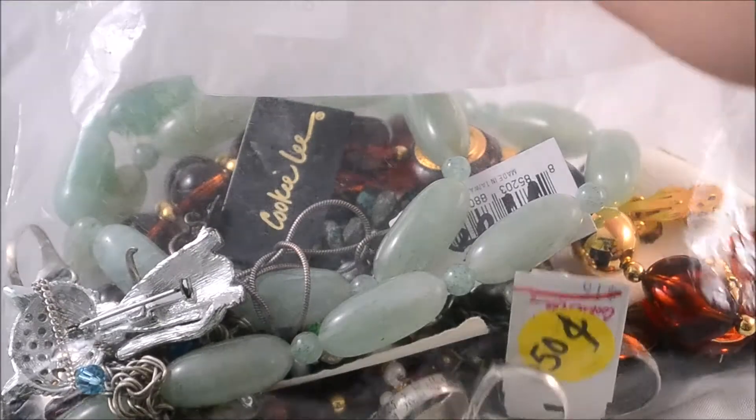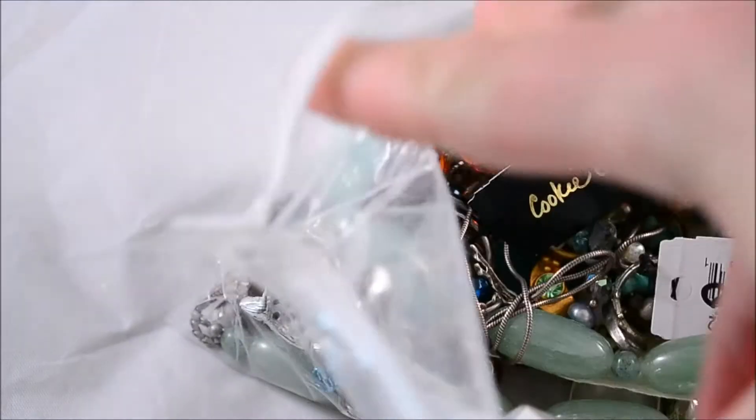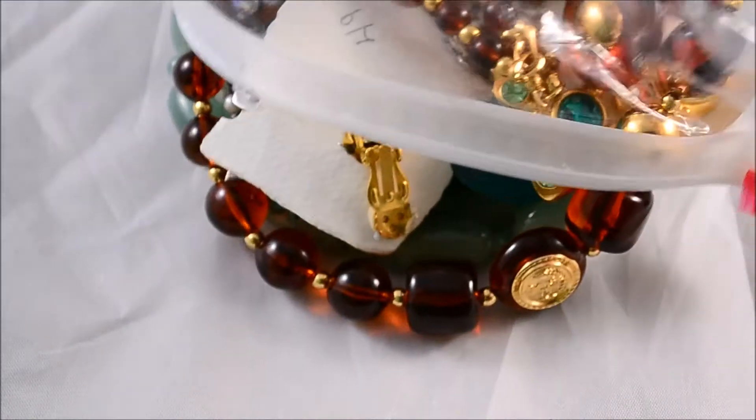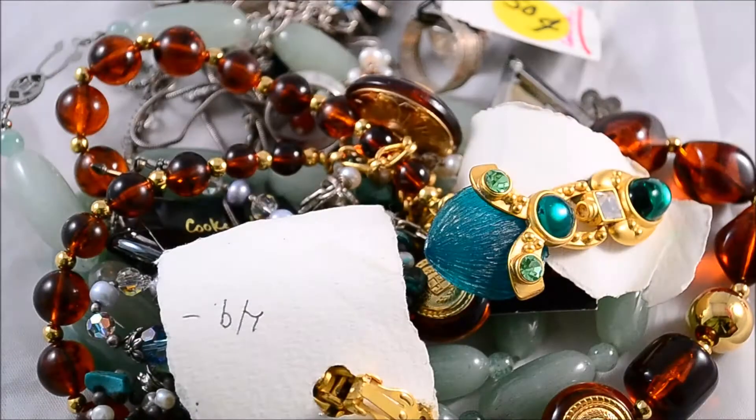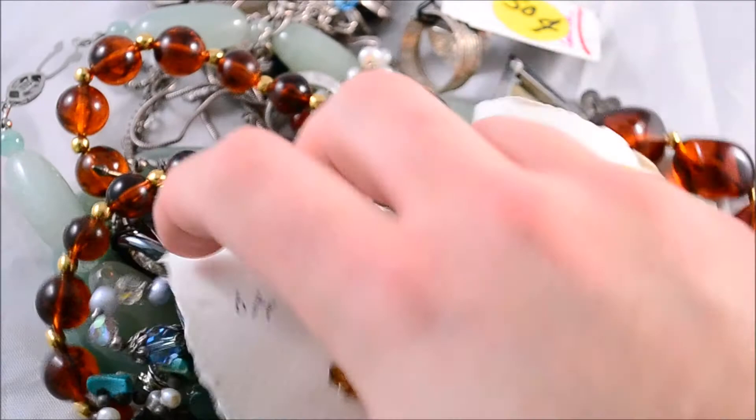Here's all the stuff I picked up today. It's pretty much starting to rain outside so sales weren't incredibly good, but I did pick up a little bit.